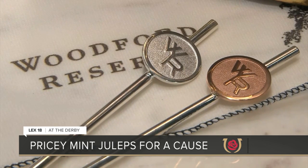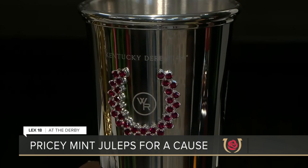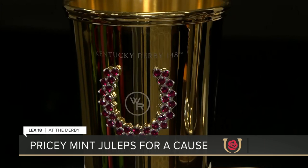In honor of Derby 148, there are 148 charity julep cups. 130 of them are silver, selling for $1,000. 18 of them are gold-plated, and those go for $2,500.